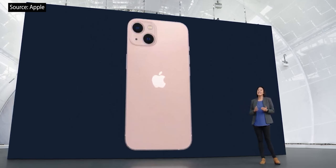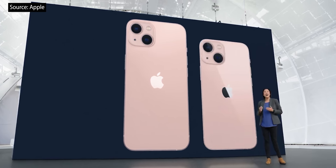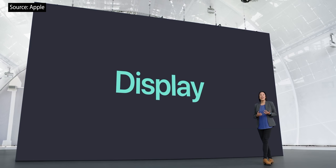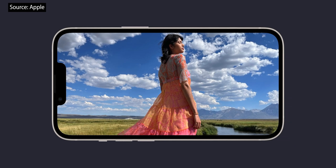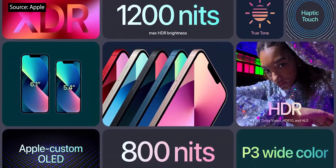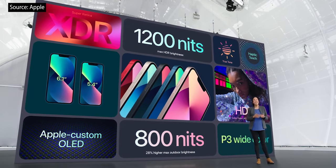This beautiful design is the same across two sizes: iPhone 13 and iPhone 13 mini. Both feature a more advanced Super Retina XDR display. It's 28% brighter, up to 800 nits. For HDR content like photos and videos, the peak brightness is higher at 1,200 nits. This new Super Retina XDR display delivers an immersive viewing experience with support for Dolby Vision, HDR10, and HLG.